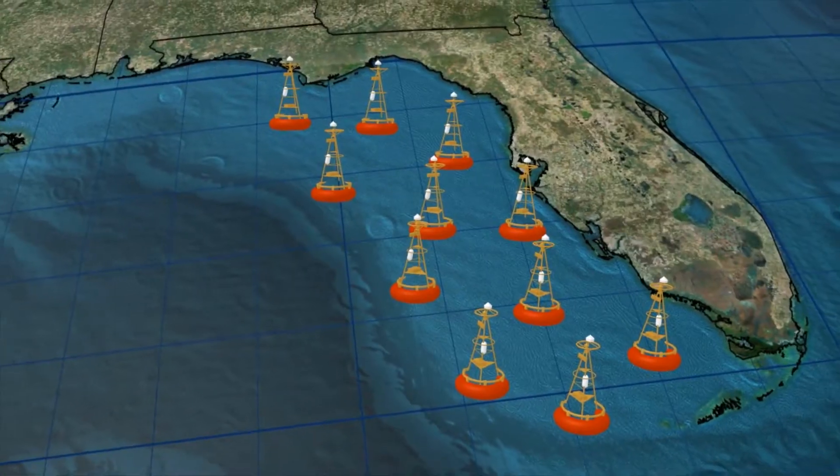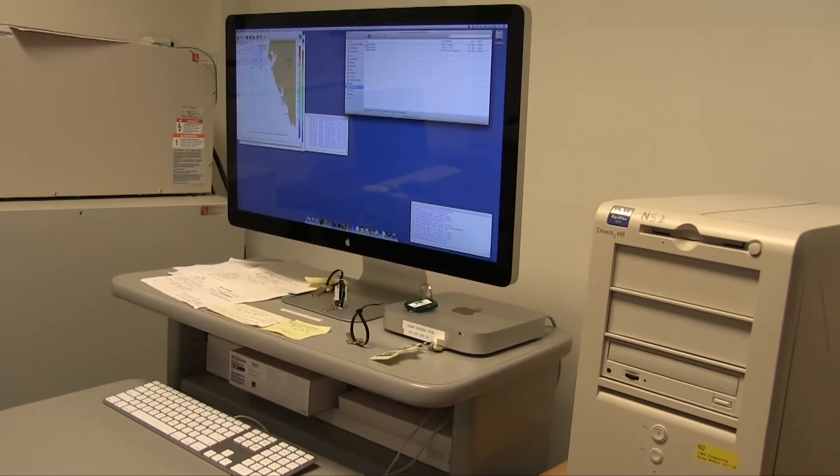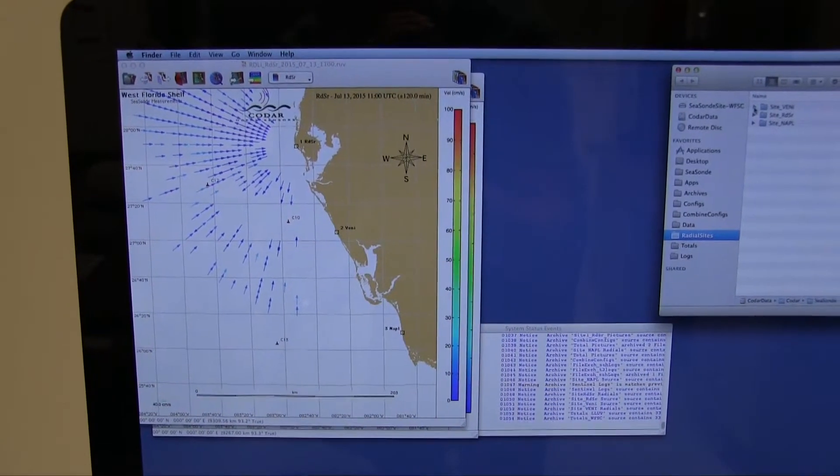Dr. Weisberg would like to expand from 3 to 12 watchful buoys, because they're not enough to cover the blind spots concealed by the sea's vastness. Computer models help fill in the missing data, but they must initialize with a snapshot of the big picture.